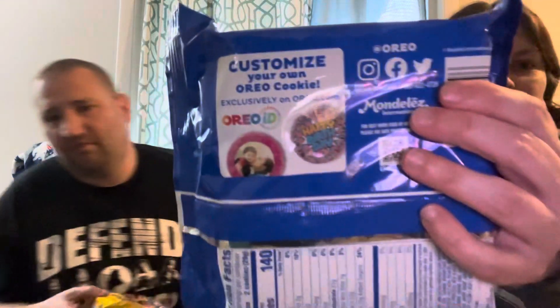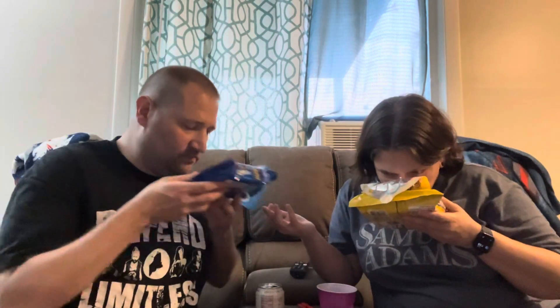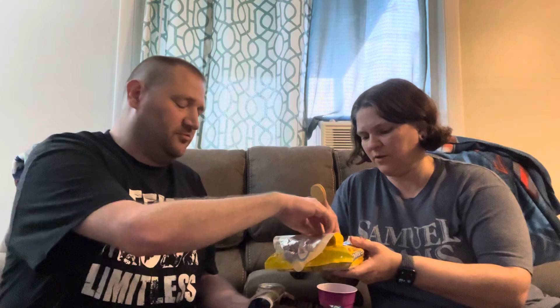Apparently you can customize your own Oreo cookie. That's pretty cool. All right, let's go ahead and open these up, take a sniff, and make our guesses. I think I'm going to like them both, but I think I'm going to like this one more. I'm with you, I think so too. Oh, that smells chocolatey. That smells very cinnamony. All right, which one do we want to do first? We'll save the one we think we're going to like more for last. Oh, that does smell really cinnamony — I'm liking it more. Is cinnamony a word? It is now. Three, two, one.